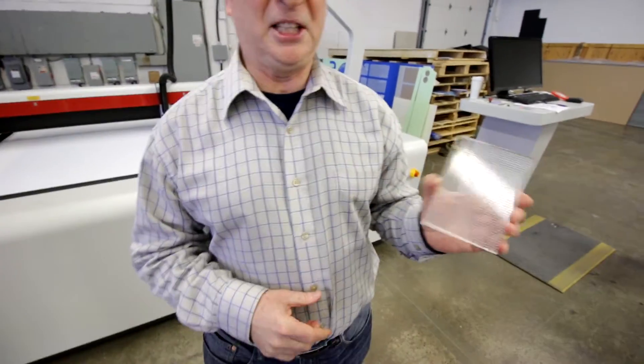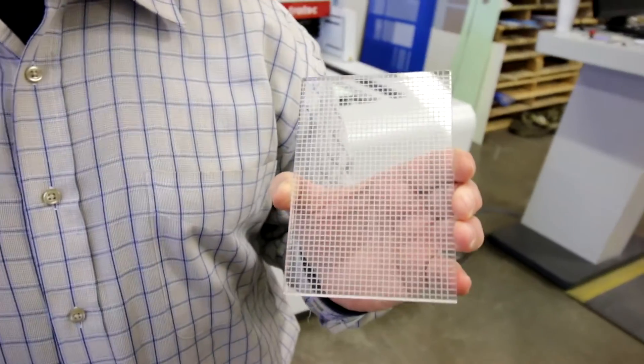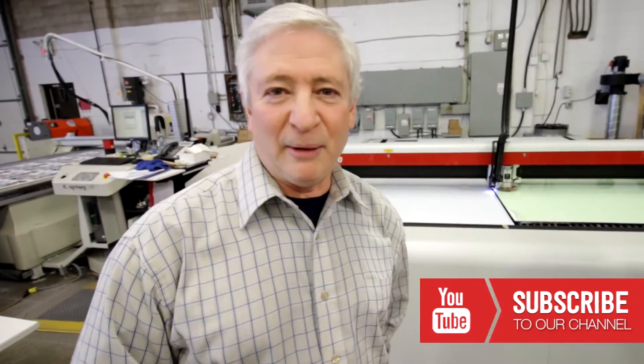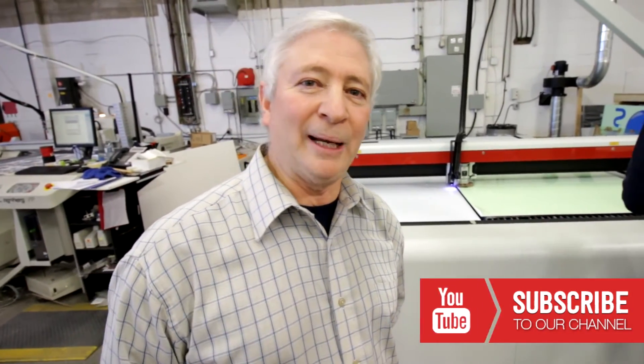With the laser technology, what we're able to do is put our own matrix onto the pieces of acrylic and that allows us to illuminate it with LEDs, carrying the light through evenly throughout the material. Also with respect to cutting letters, logos, and that kind of thing, we're able to get a lot finer detail with the laser versus the router cutting. Thanks very much for watching and checking out Global Imaging.